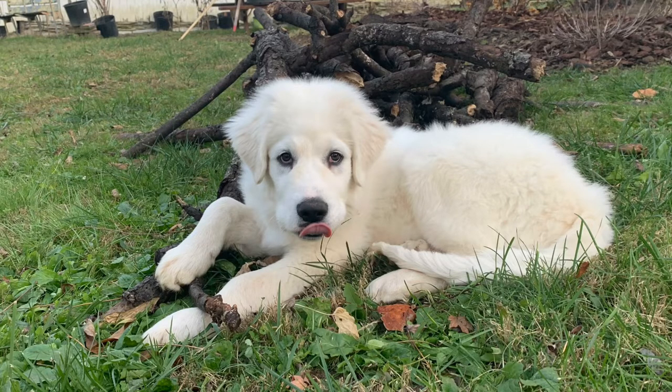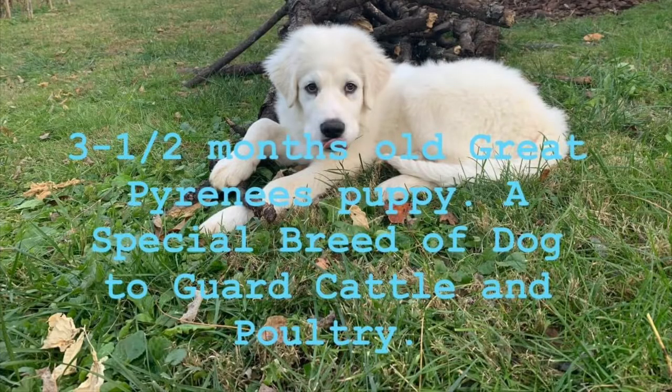Welcome to Green and Glamorous. Today I will make this short video about this puppy that I got. He is now about three and a half months old — a three and a half month old Great Pyrenees puppy.